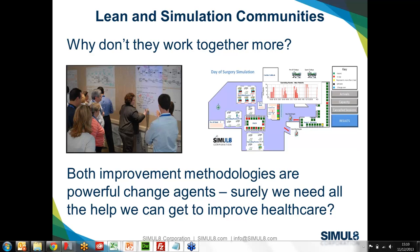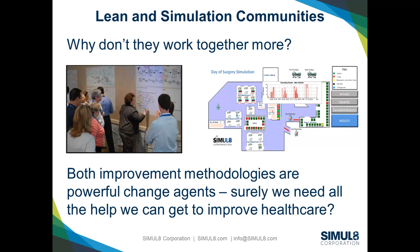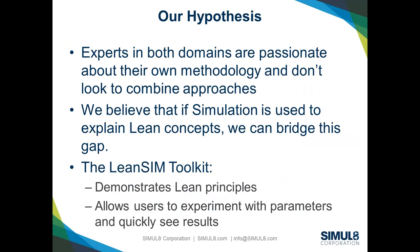Our big question was: why don't lean and simulation communities work together more? They both do fantastic work and are powerful change agents, and we need all the help we can get to improve healthcare. Our hypothesis is that if you use one particular methodology you're probably passionate about it and don't look to another. We think those approaches together can be very helpful, and that using simulation to explain lean concepts might be a way of bridging the gap. We've developed a LeanSim toolkit which allows us to show lean principles through simulation and quickly experiment with parameters to see results.